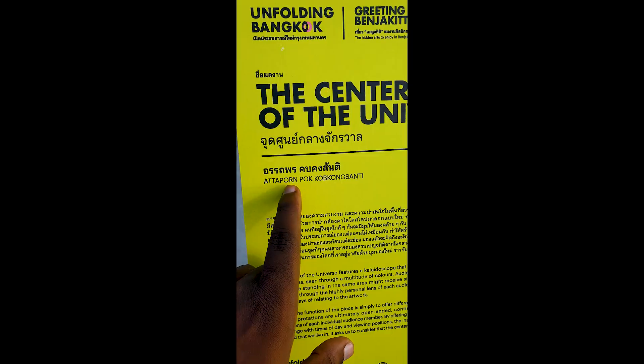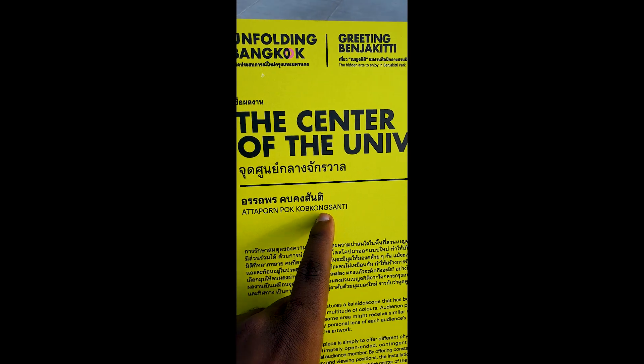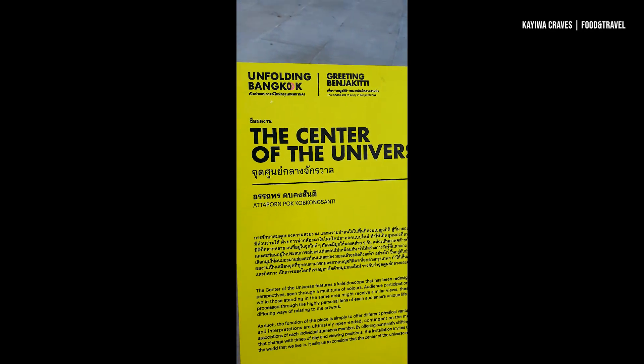This is me trying to read Thai signage: Ataponpo kong santi. Ataponpo kong santi. Ataponpo kong. Anyways...